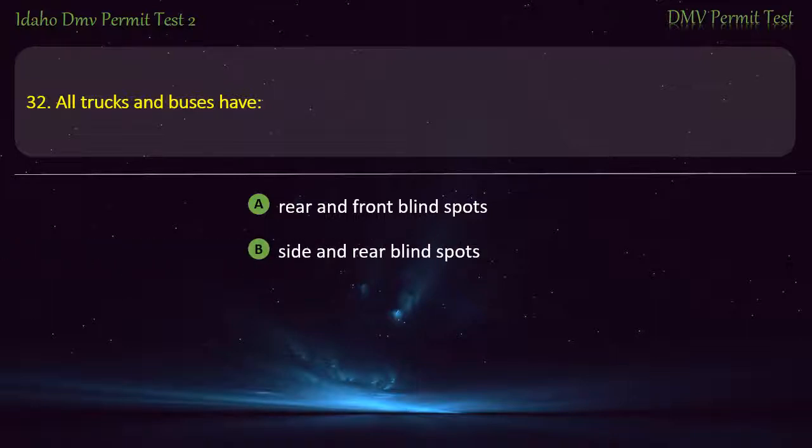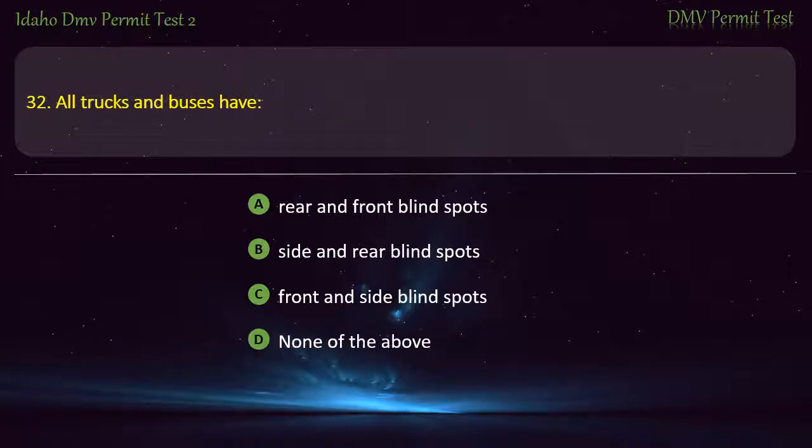Question 32. All trucks and buses have: A) Rear and front blind spots, B) Side and rear blind spots, C) Front and side blind spots, D) None of the above. Answer: Side and rear blind spots.